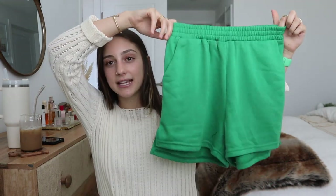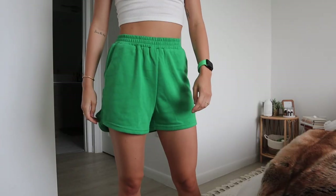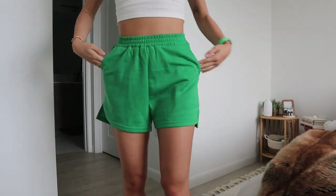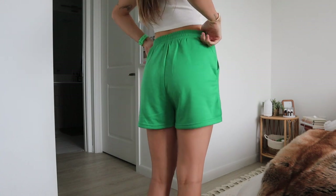Next are these super cute green shorts which I wore on TikTok and everybody was asking where I got them — Princess Polly. They're high-waisted, the perfect length, slightly longer in the back so I'm not constantly pulling them down, and they have pockets. They're lightweight and just great summer shorts. I'm obsessed with the green — I need them in every color.